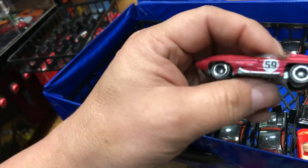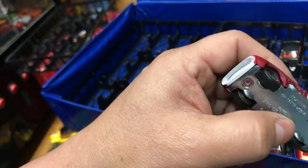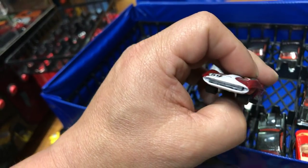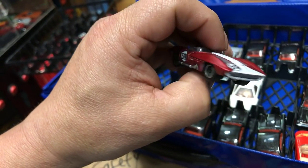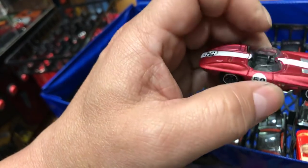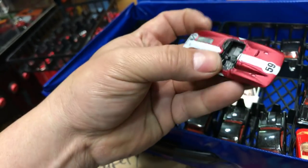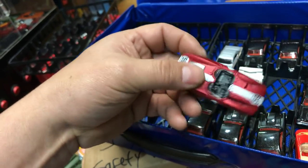Next, we have a concept Corvette — they call it the Corvette Stingray. Look at the front, it looks like a shark! The number 59 is on the side. Awesome car. I wouldn't mind having the real one, of course, but they only made one.